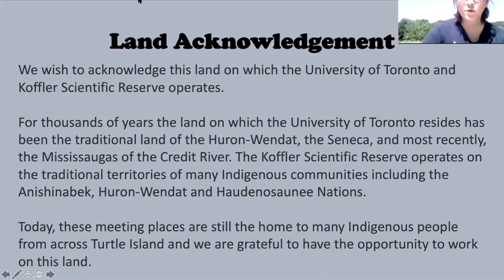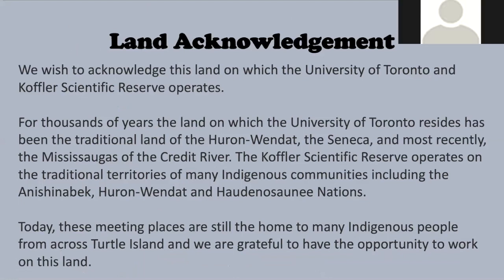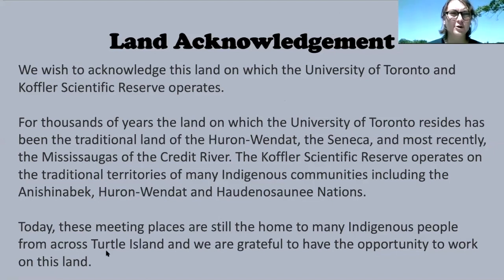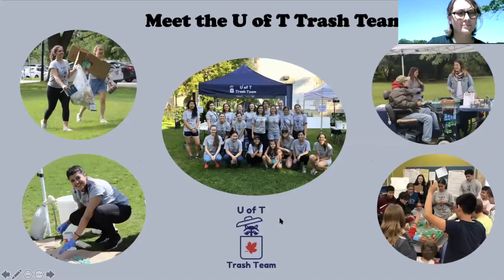Before we begin, it's important to recognize the history of the lands we call home. For thousands of years, the land on which the University of Toronto resides has been the traditional land of the Huron-Wendat, the Seneca, and most recently the Mississaugas of the Credit River. The Coffler Scientific Reserve operates on the traditional territories of many indigenous communities including the Anishinaabek, Haudenosaunee, and Wendat First Nations. Today these meeting places are still home to many indigenous peoples from across Turtle Island.